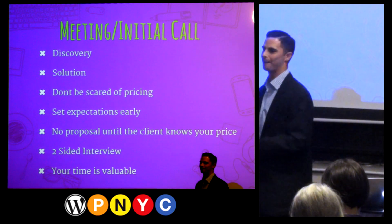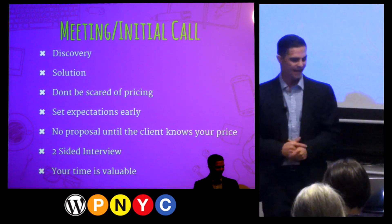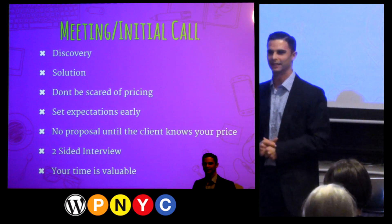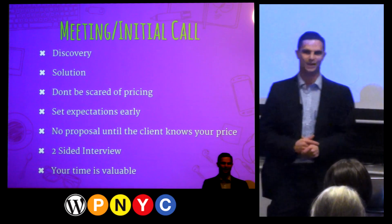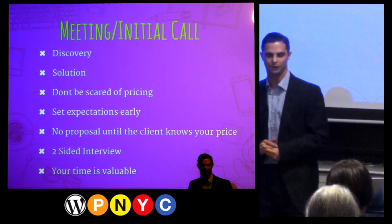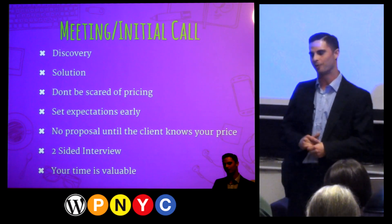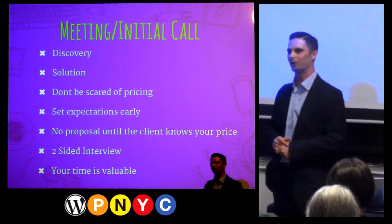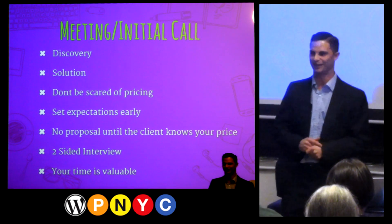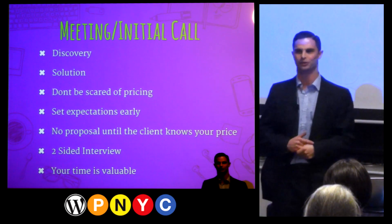The most important thing here is to not be scared of pricing on the initial call. You might get on the phone with a client who's excited, provide them a solution, and hang up with no idea if they can afford your greatness. Be prepared and talk about pricing. I know it's difficult on the first call, but it's important to at least give them a range, an idea, an hourly estimate — to avoid the situation where you've sent them a proposal and never heard back. Most of the time it's because they saw your price and ran away. That's the first thing they look at in a proposal. I highly suggest not sending a proposal until you've discussed price with them.